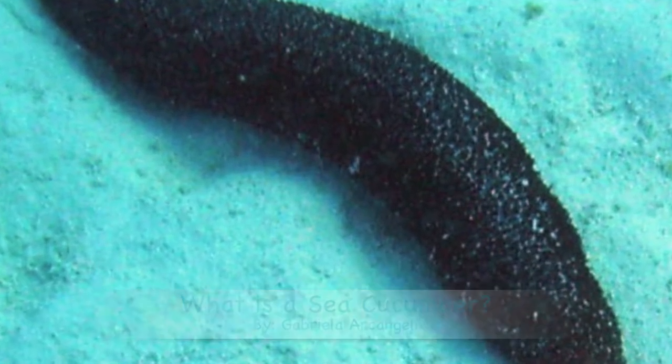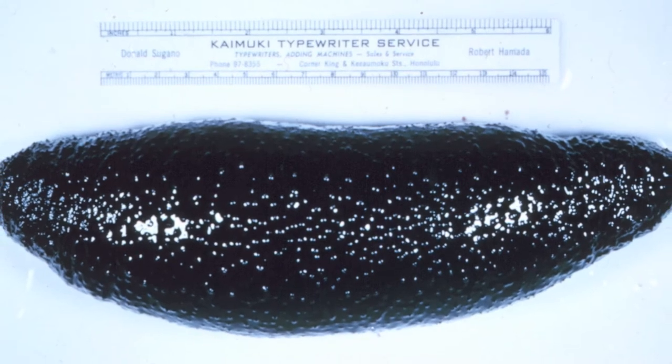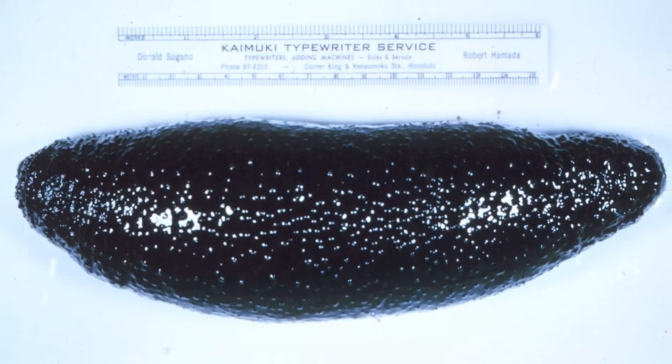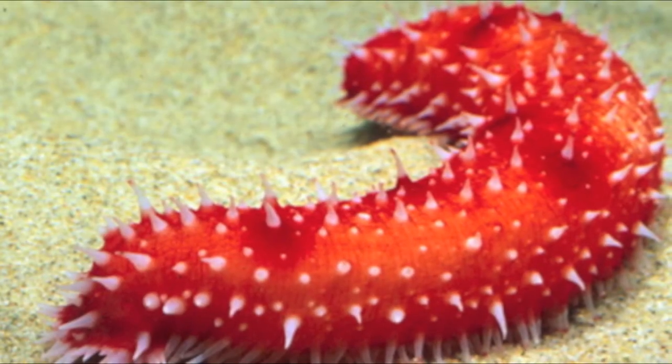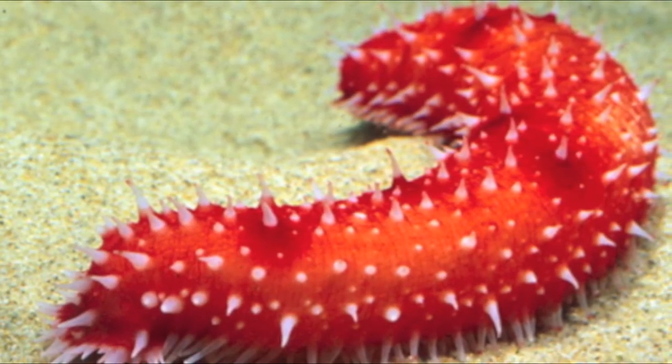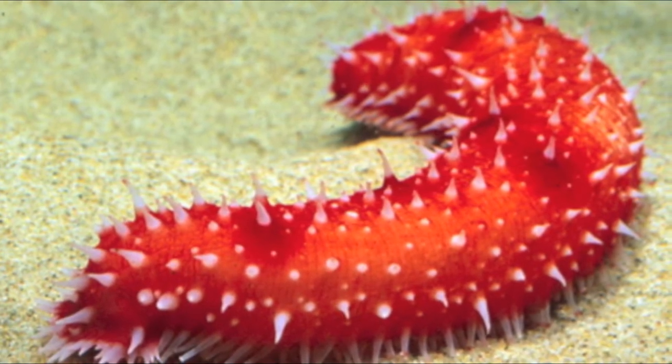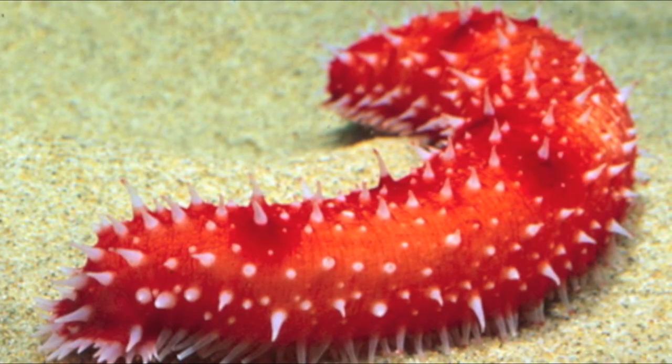What is a Sea Cucumber, by Gabriella Archangeli. Sea cucumbers are named after the vegetable cucumber and live on or near the bottom of the ocean. They come in many different colors and are typically 10 to 30 cm in length.